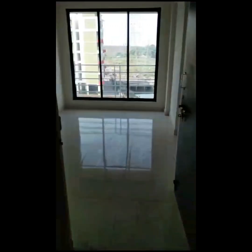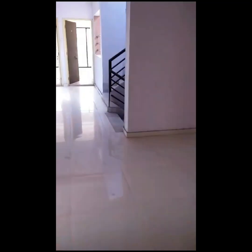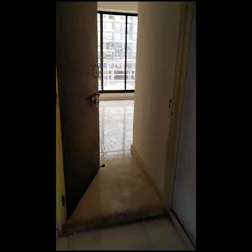This is the lift area. There are other units of one room kitchen here. This is how the flats look, so you can expect a similar kind of flat.